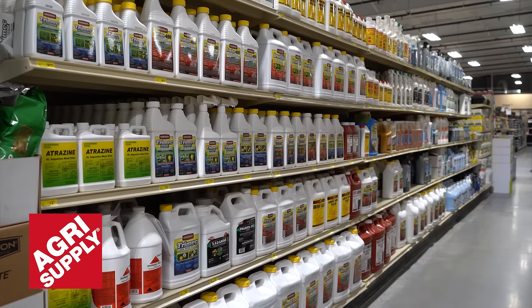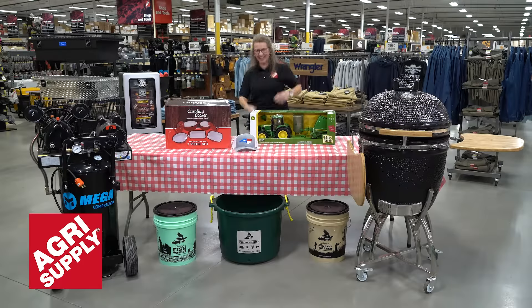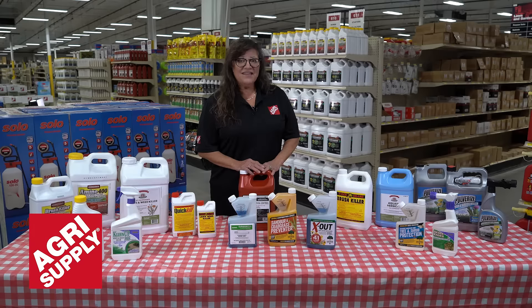If you're not sure about what products you need, come on down to AgriSupply, where one of our qualified team members will be more than happy to show you what you need. And once again, thank you for shopping at AgriSupply. It's what's inside.